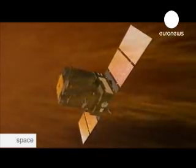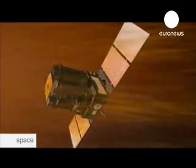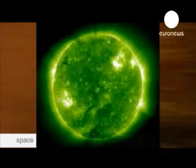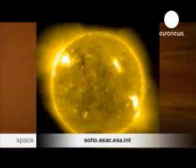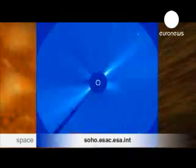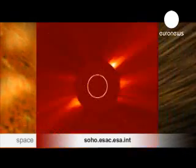That's the purpose of SOHO, a joint ESA and NASA observatory launched in 1995. Initially intended to work for two years, it's still operational. The data collected by the 12 instruments on board this observatory is essential. SOHO is in orbit more than 1,800,000 kilometres from Earth.